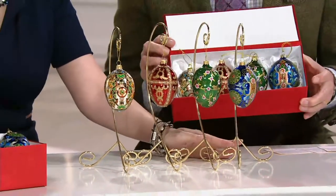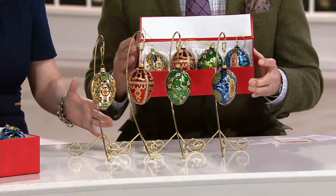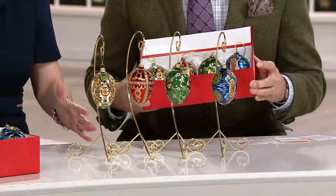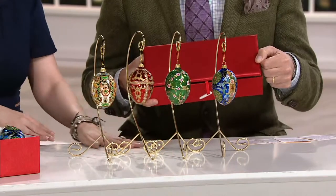They come in beautiful boxes. You don't get the stands — I'm just using those for display. We bring in stands every once in a while and we'll do some for next year because they're really great. But meanwhile, coming in this gorgeous red satin box for storage.